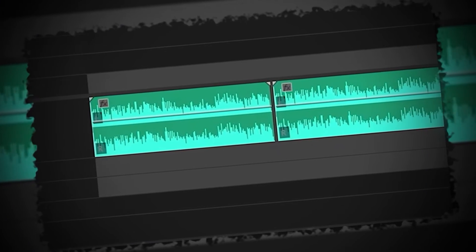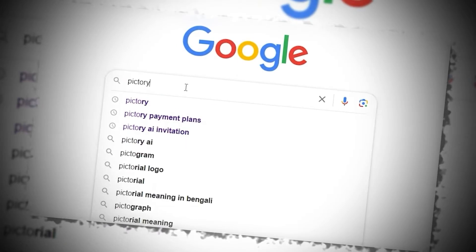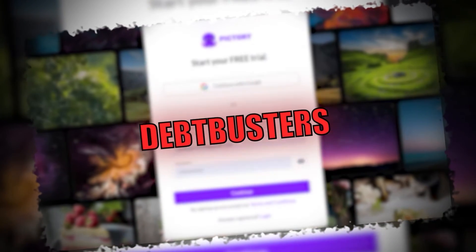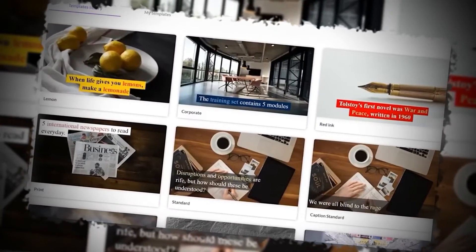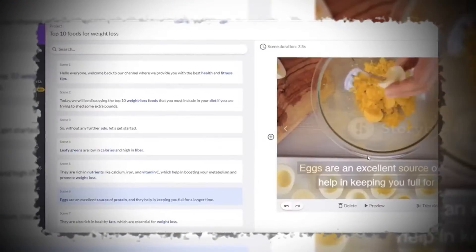Once you have your audio version of the script it's time to start putting the video together. There are video editors online that give you access to images and video content you can easily add to your own videos. I'd recommend you check out Pictory — click my link in the description to create a free account and use coupon code debtbusters to get 30% off your monthly subscription. Since we have our script we're going to choose script to video, paste our script into the script editor, and follow the prompts. Pictory automatically matches keywords in your script with scenes in its vast video library to make video creation lightning fast.